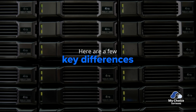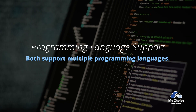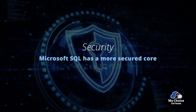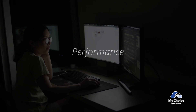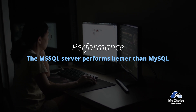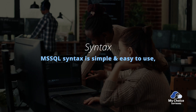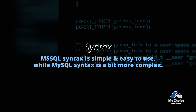Here are a few key differences. Programming language support: they both support multiple programming languages, however MySQL does support quite a lot more. Security: Microsoft SQL has a more secured core, as well as advanced security options. Performance: the Microsoft SQL server performs better than MySQL regarding response time and also scales faster. Syntax: Microsoft SQL syntax is simple and easy to use, while MySQL syntax is a bit more complex.